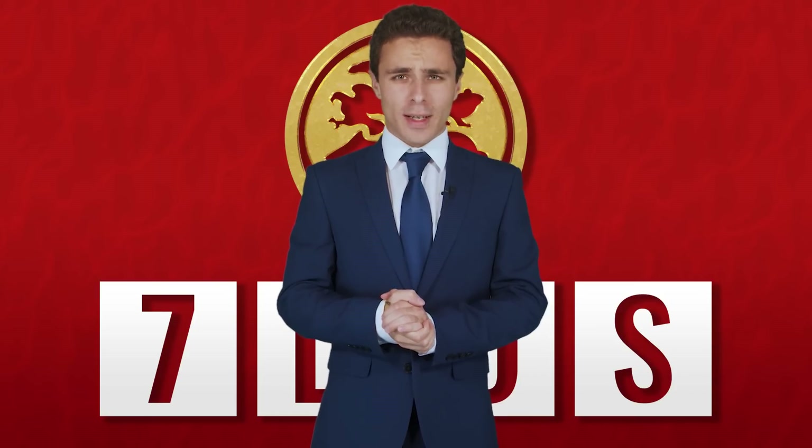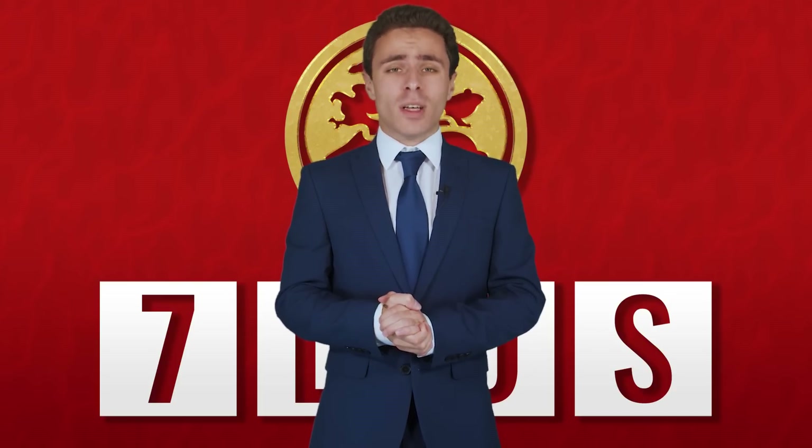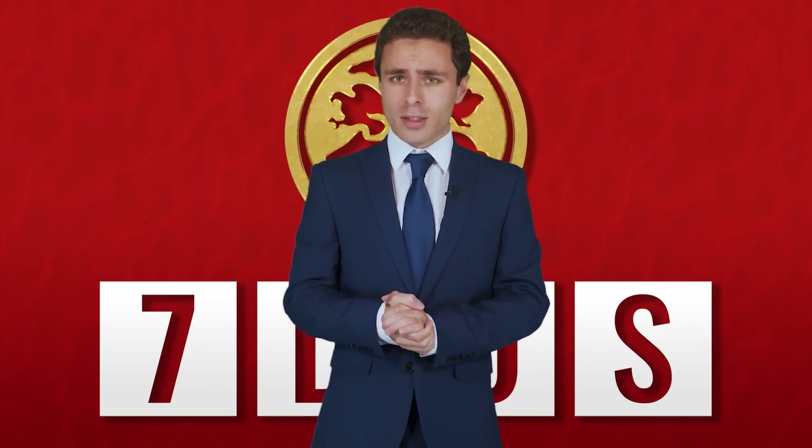Hello and welcome to 7 Days of Science. Coming up in the news this week: Neptune looks good, a tiny dinosaur is discovered, and more research is done into a particular extinct species.